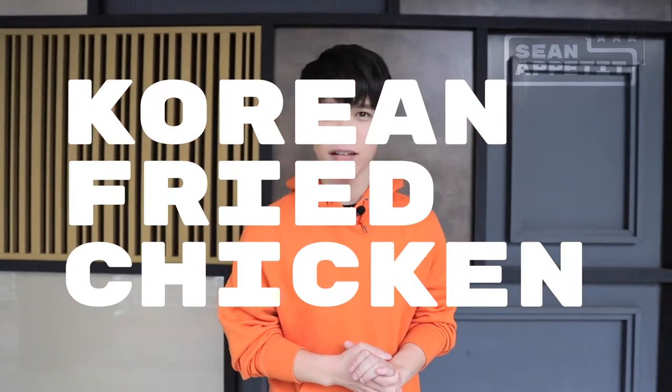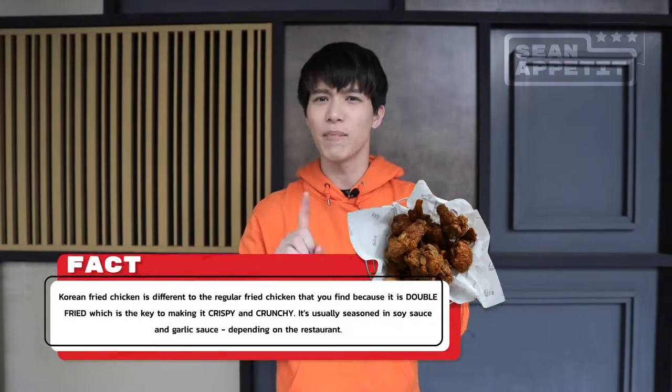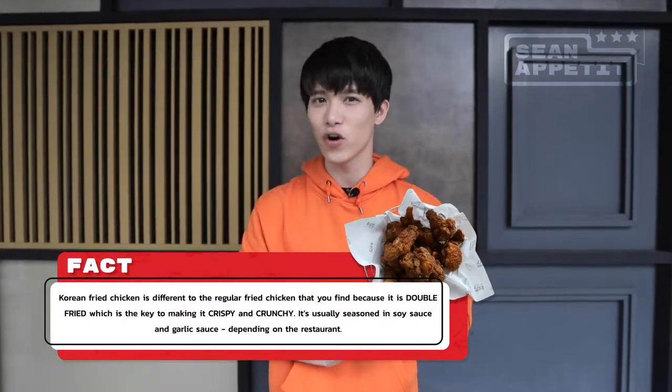The dish of the day is Korean Fried Chicken. But guys, Korean Fried Chicken is not your ordinary fried chicken. What makes it special is that this Korean Fried Chicken is double fried, which is the key to making it juicy and also crunchy at the same time. Usually Korean Fried Chicken is coated with sauce — soy sauce, garlic sauce — depending on the restaurant. The first restaurant we're going to is Nanda Chicken. Let's see if their reviews are accurate.